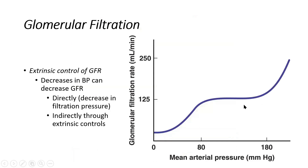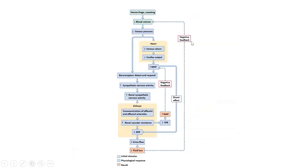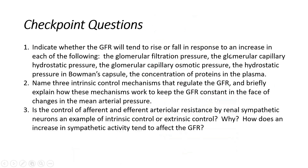We touched on that again for clarity, and then we went through the extrinsic controls, which basically use the sympathetic nervous system as an external mechanism to keep GFR constant as well. Let's do a few practice questions and then we'll keep going.